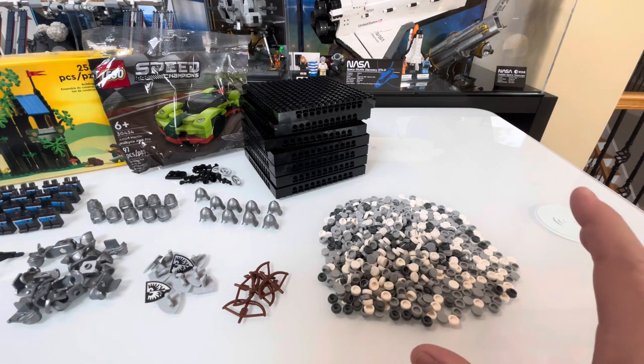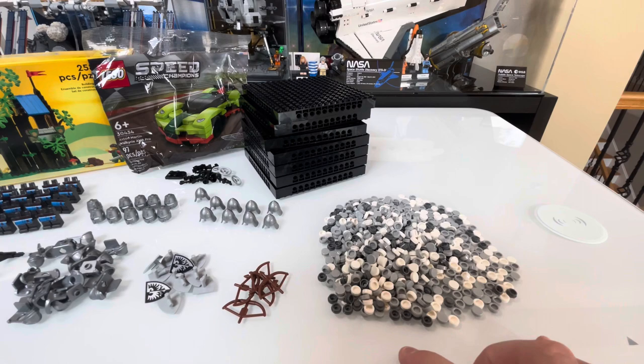We have the majority of those studs already in the collection — about a thousand that we had to order. We're going to be starting on that project ASAP.